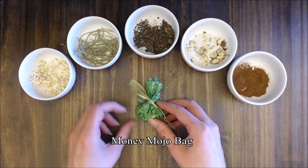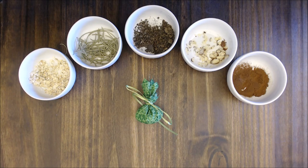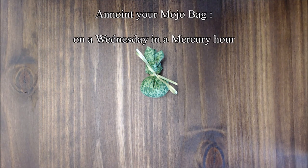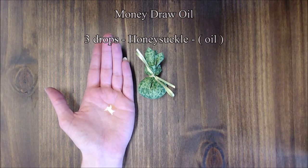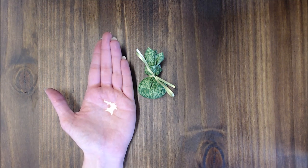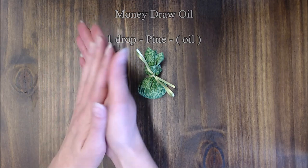Now we've made our money mojo bag. We will now anoint our mojo bag. Anoint your mojo bag on a Wednesday in a mercury hour. Anoint your bag with money draw oil. A simple recipe for money draw is three drops of honeysuckle oil, two drops of almond oil, and one drop of pine oil. Rub this mixture together and onto your bag.